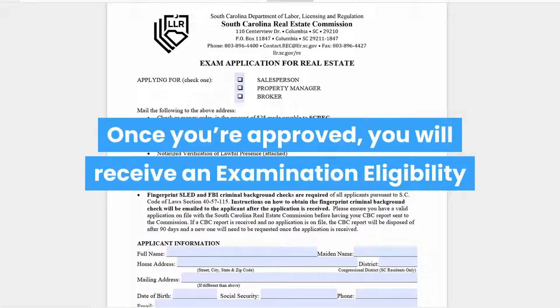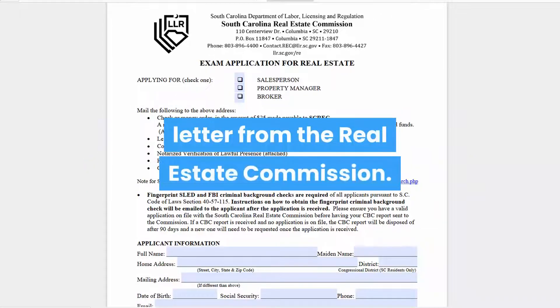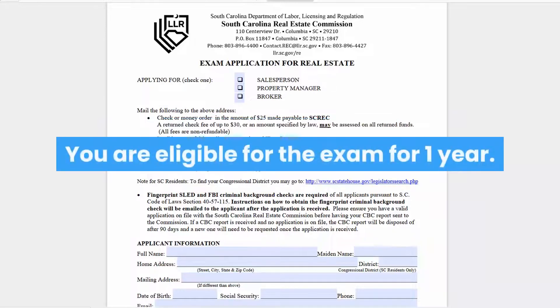Once you're approved, you will receive an examination eligibility letter from the real estate commission. You are eligible for the exam for one year.